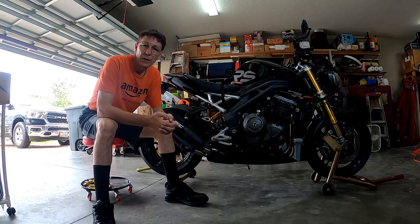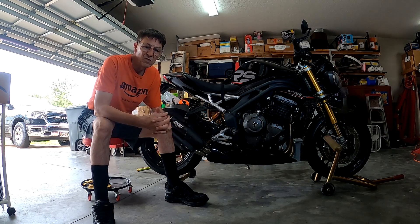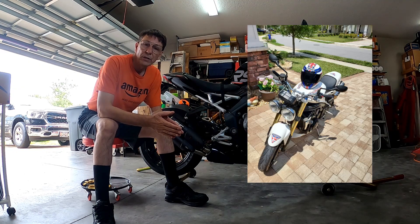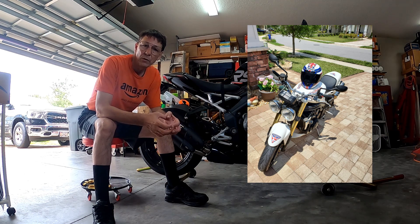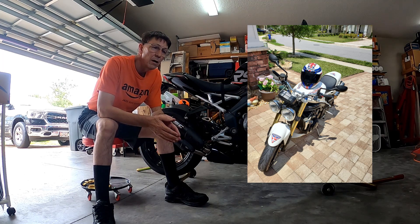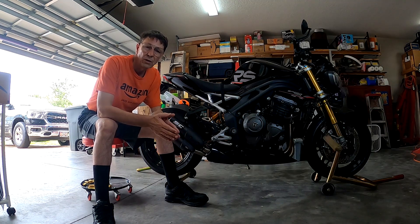I picked up the bike on a Saturday morning, rode it home, and by the time I got home it was late afternoon. One of the first things I did was check to see if my rear stand from my 07 Speed Triple — the OEM Factory Triumph rear stand I bought new when I bought the bike — would fit this bike, and it didn't fit. The pin was the wrong size, either too large or too small. Either way, it wasn't correct.